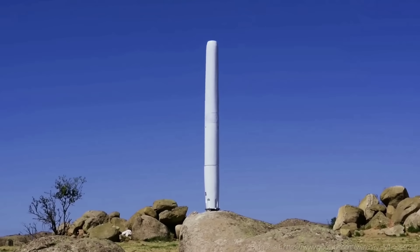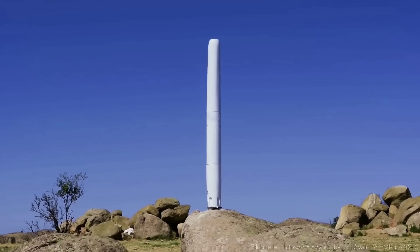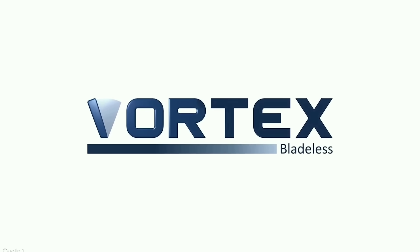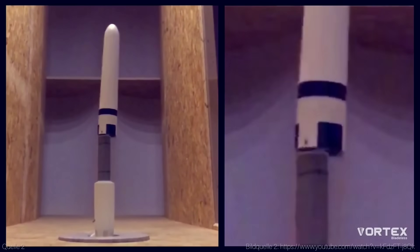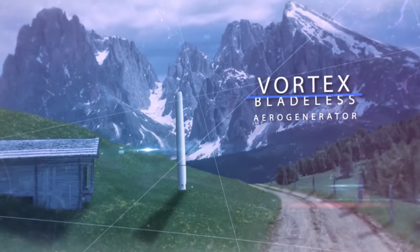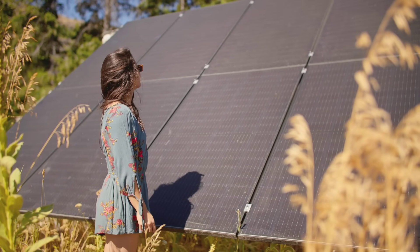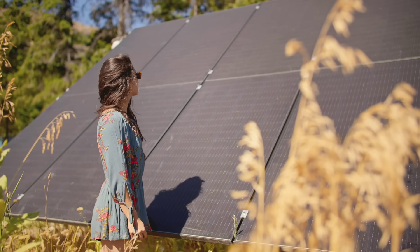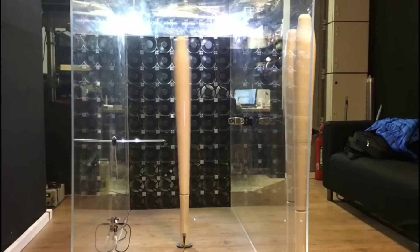Today I have a very exciting topic for you: the vortex wind turbine for home. This is a new kind of wind power generator that has no blades, no noise, and no maintenance. In this video I will show you how it works, why it is better than conventional wind turbines and PV solar panels, and how you can get one for your own home. Stay tuned and don't forget to like, share, and subscribe.